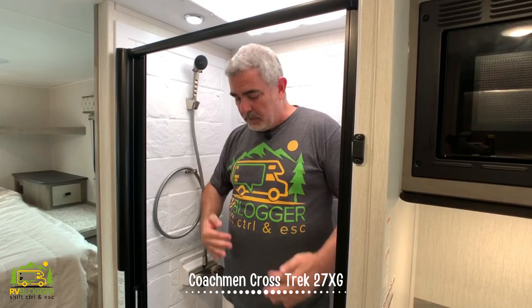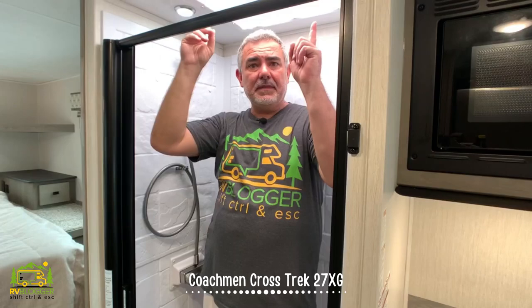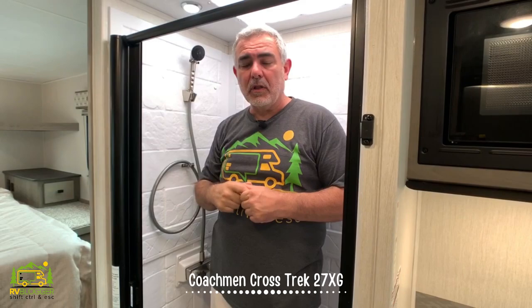I'm in the shower here, and this is another neat feature about this Class C RV. The shower is by itself on one side of the hallway, and the commode and vanity are on the other side. Someone can be taking a shower and someone else can be using the bathroom at the same time. The shower is about three feet wide by almost two feet deep, with good headroom from the skylight — about eight inches over my head, and I'm five feet eleven inches tall.